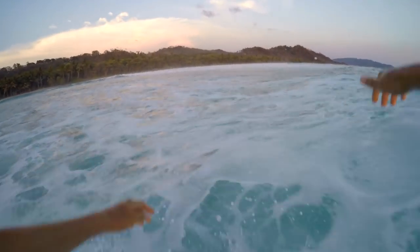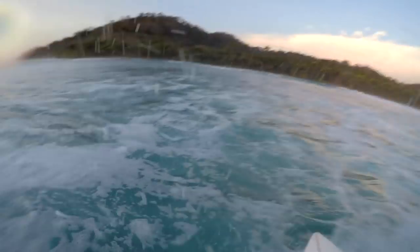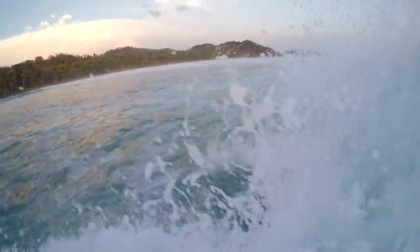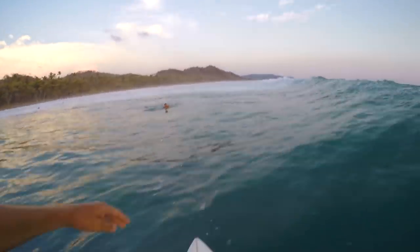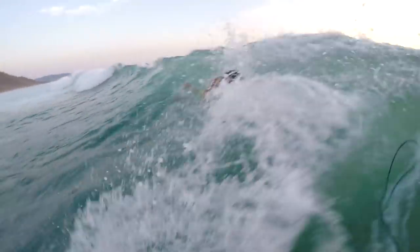Working on coming all the way around the cutback and then doing a bit of a rebound — not cutting the cutback too short. Sprayed my friend right there, pretty funny. We ended up surfing all the way until sunset.